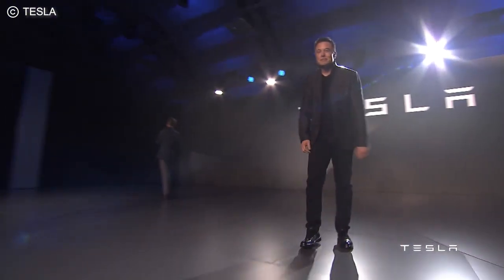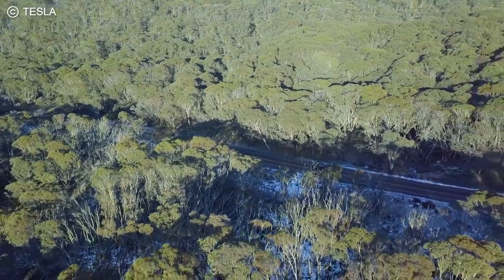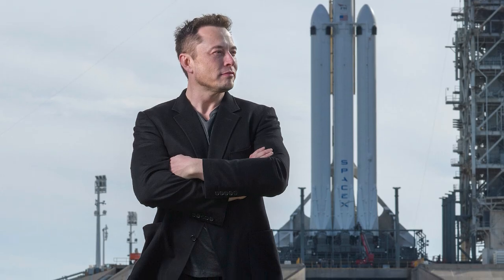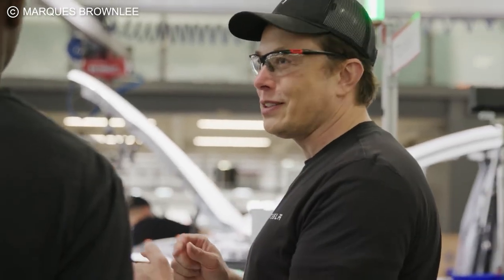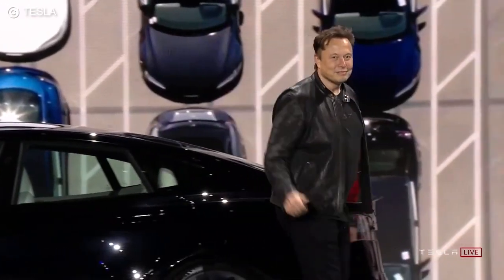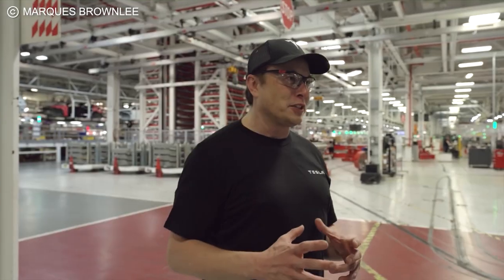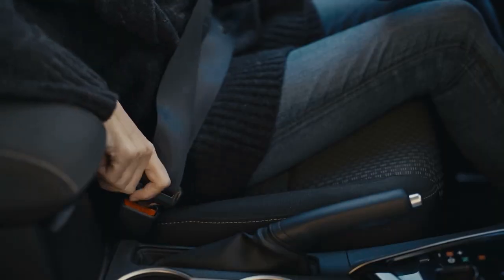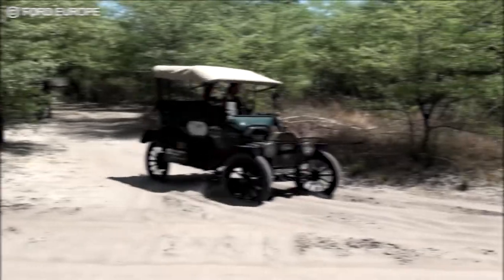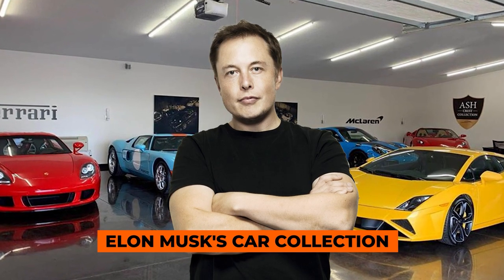Seeing as the guy has been referred to as the real-life Iron Man, I think practically no one would be surprised to know that Elon Musk likes to live like the billionaire he is. Once you really get deep into the guy's multi-million dollar collection, you can't help but be amazed at just how incredible it can be. In this video, we're going to explore everything from good old Ford Model Ts to cars of the future in Elon Musk's car collection.